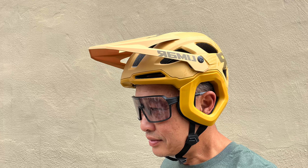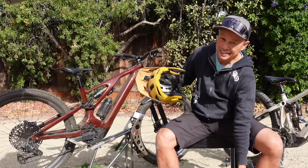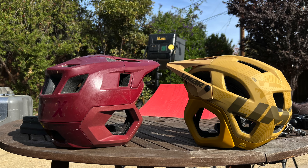Limar has always been famous for vents — and it's not just the number of vents but how big they are and how well-positioned they are. My previous helmet could get a little hot, but this one is not an issue.